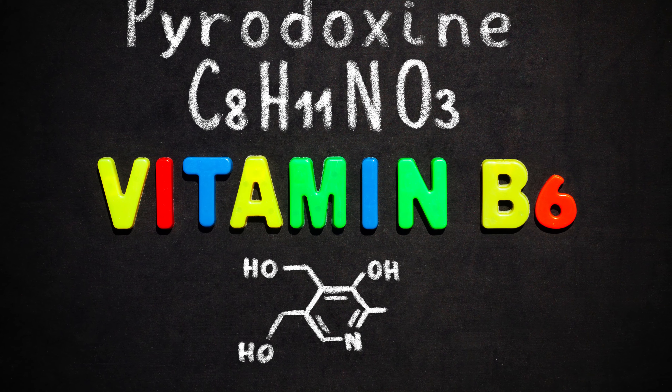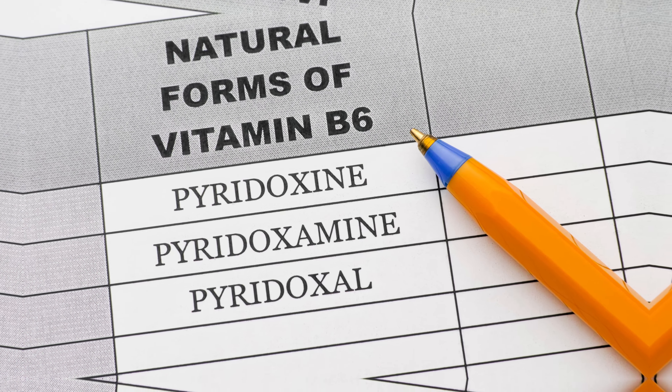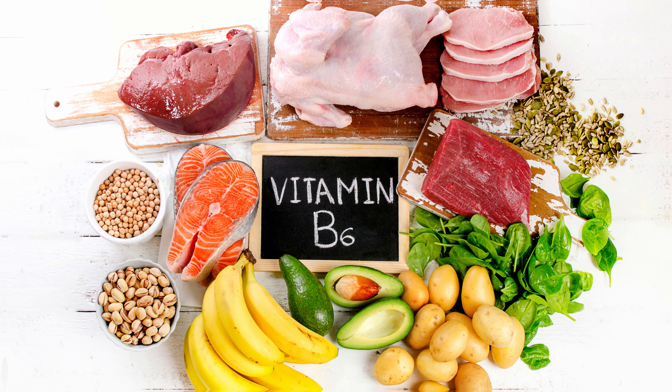Vitamin B6, a water-soluble B vitamin, can exist in one of three forms, with pyridoxine being the most common form. Like most B vitamins, it can be found in seeds, bananas, and dark chocolate.